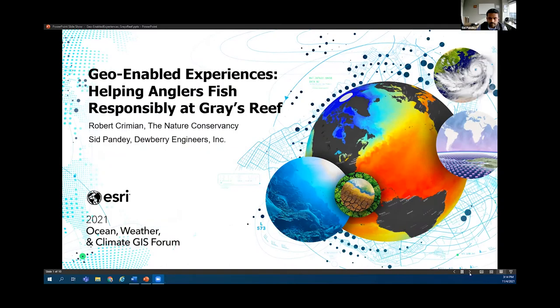Thank you. Hi, Sid and me here. We're going to talk to you guys about genio-enabled experiences helping anglers fish responsibly at Gray's Reef National Marine Sanctuary.